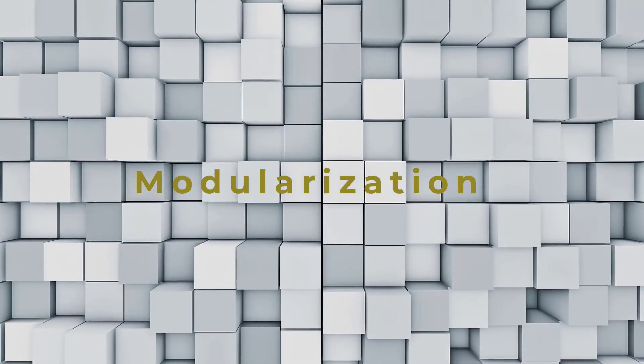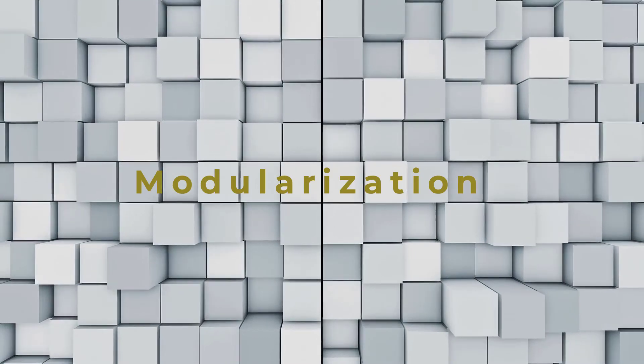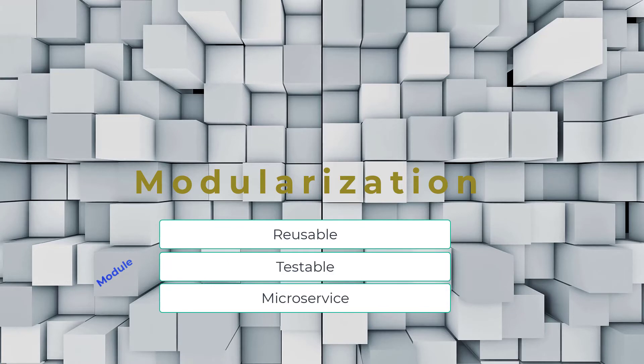One exciting aspect of our transformation is our built-in application modularization. Here's how modularization works. First, legacy code is automatically converted to Node.js. Monolithic programs are then analyzed and automatically segmented into self-containing files known as modules. Each module is reusable to reduce code duplication, independently testable, and can also be used as a microservice. Because of this process, code complexity is typically reduced by a factor of 10 according to the Cyclomatic Code Complexity measure. This yields reduced maintenance costs, greater efficiency, and added capabilities to improve the code and innovate within your business.